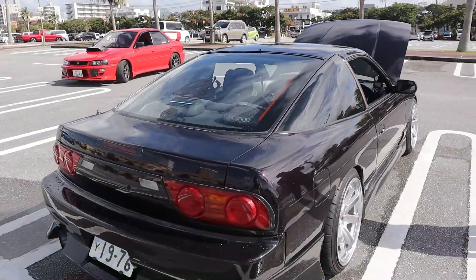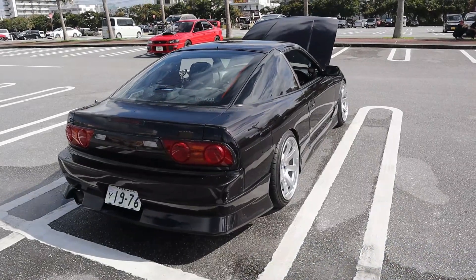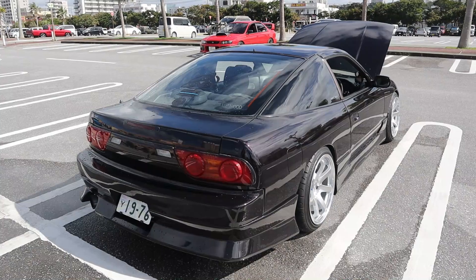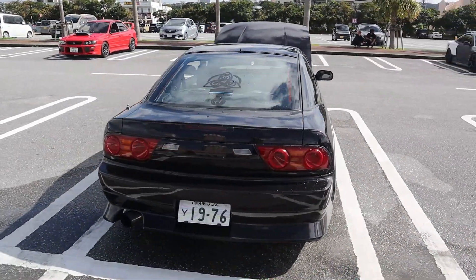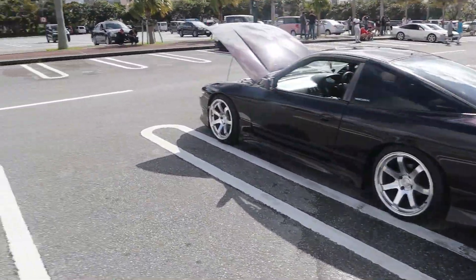I stand corrected — the '96 also had the Kouki tails. I thought it was '97 when they changed these headlights but the '96 has them too. This car is beautiful.